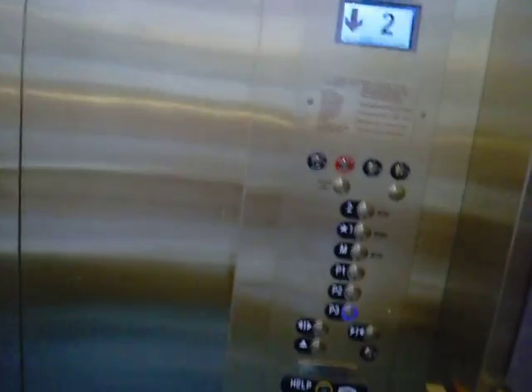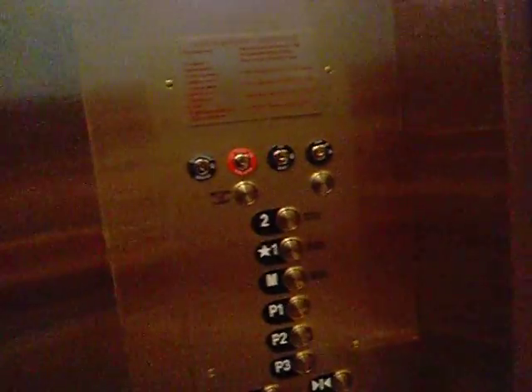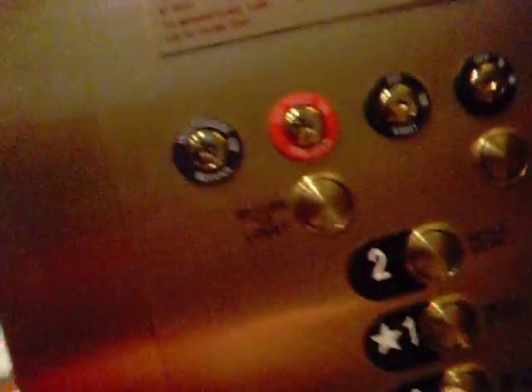Sorry, I couldn't get a hold of you. I didn't want to miss the elevator. Yeah, these are most likely Otis crop. And we're going to go back up to the metro level. Okay, let's go to the metro level.